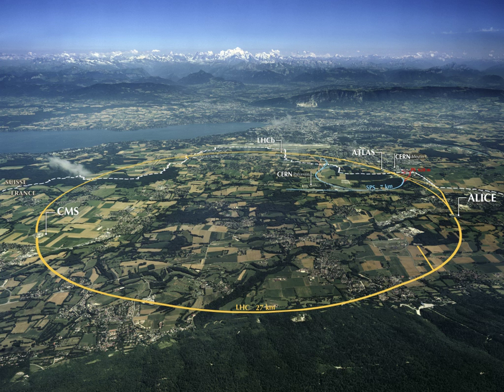Heureka in Vantaa is an interactive science museum with different kinds of exhibitions about technology, physics, chemistry, medicine, astronomy and so on. It is really exciting for children interested in science.